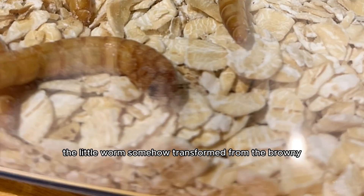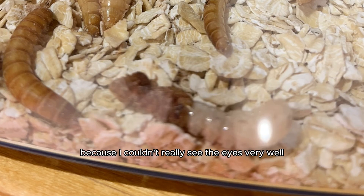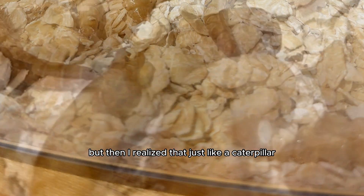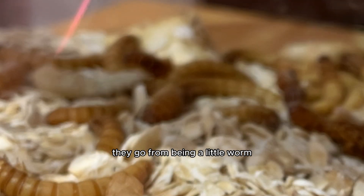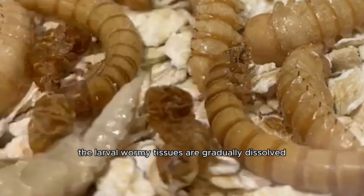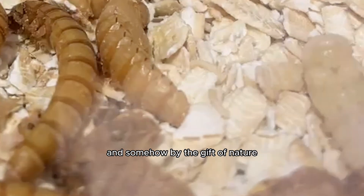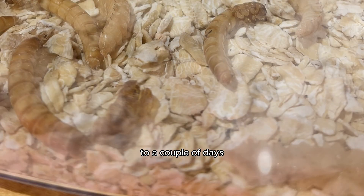The little worm had transformed from the browny beige worm it was to a white, pearly, slightly smaller and more wrinkly version. I couldn't really see the eyes very well, so I thought it was dead, but then I realized that — just like a caterpillar morphs into a chrysalis to emerge as a butterfly — the mealworm goes from being a little worm to transitioning into the pupal form. Their bodies begin to break down and reorganize internally: the larval, wormy tissues are gradually dissolved and transformed into adult structures, and the larval skin splits open and the pupa emerges. This can take anywhere from a few hours to a couple of days.